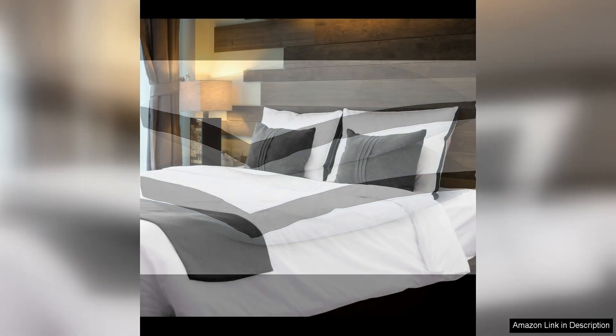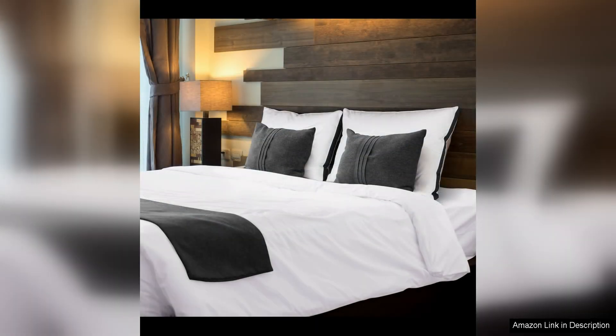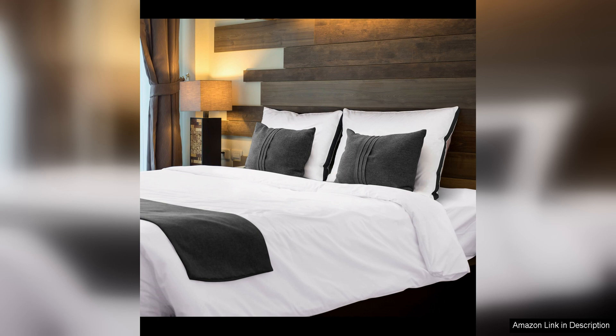Additionally, the black color adds a touch of elegance to any bedroom decor. The pillows are filled with a plush and supportive polyester fiber that cradles your head and neck in a comfortable position throughout the night. This filling is also hypoallergenic, making these pillows a great choice for allergy sufferers.